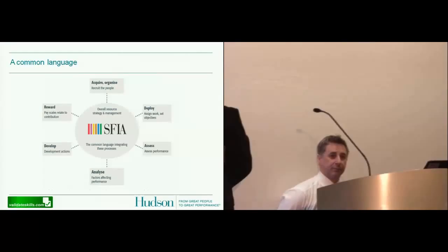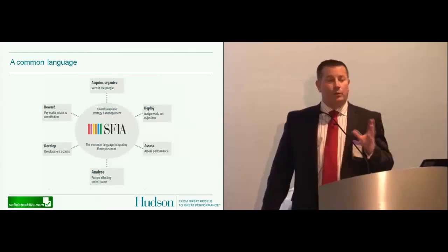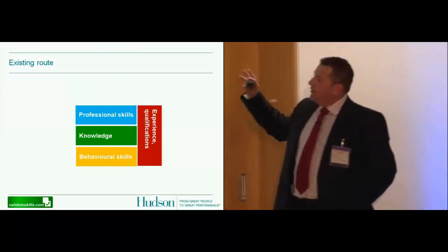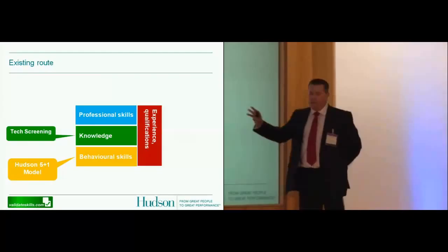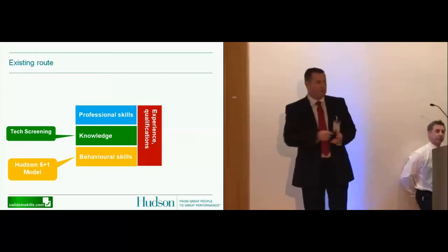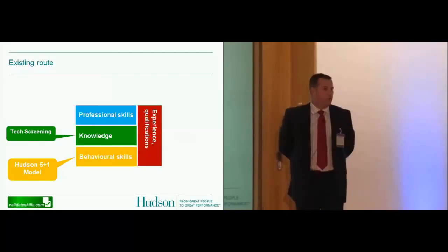You'll all be familiar with this particular model. Hudson and Validated are using a very similar model, but we're now using it in a recruitment methodology which we believe is quite unique in the market and firmly believe will be quite a game-changer. The Hudson 5 Plus 1 model is essentially a behavioural skills competency model. It enables us to profile candidates and think about the behavioural skills of the right candidate for any particular job, ensuring we're matching candidates to the organisation culturally.